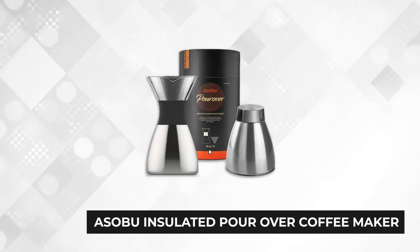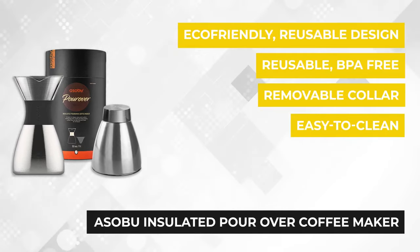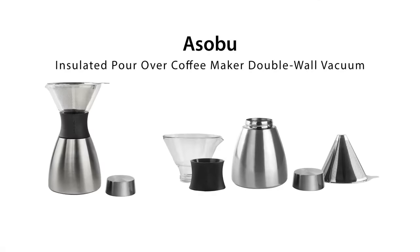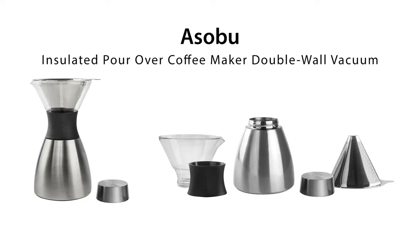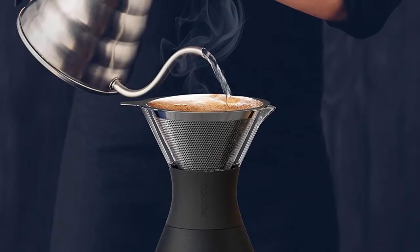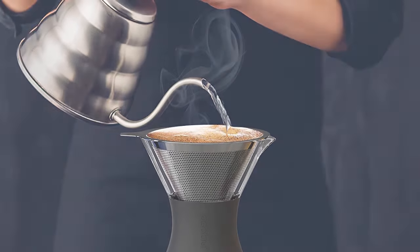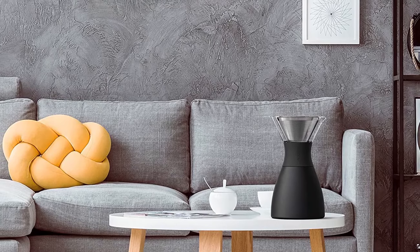At number four is the Asobu insulated pour over coffee maker. This exceptionally elegant coffee maker adds a stylish angle to your kitchen countertop or office desk. It combines modern coffee brewing technology with the traditional deliciousness of freshly brewed coffee. The attractive copper exterior helps protect the heat resistant glass from accidental falls, and it's double walled and vacuum insulated to ensure the integrity of the coffee flavor is retained.